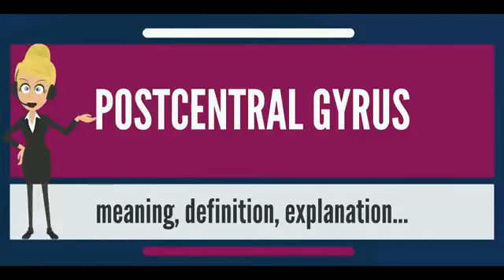The lateral postcentral gyrus is a prominent structure in the parietal lobe of the human brain. It is the location of the primary somatosensory cortex, the main sensory receptive area for the sense of touch. Like other sensory areas, there is a map of sensory space in this location, called the sensory homunculus.